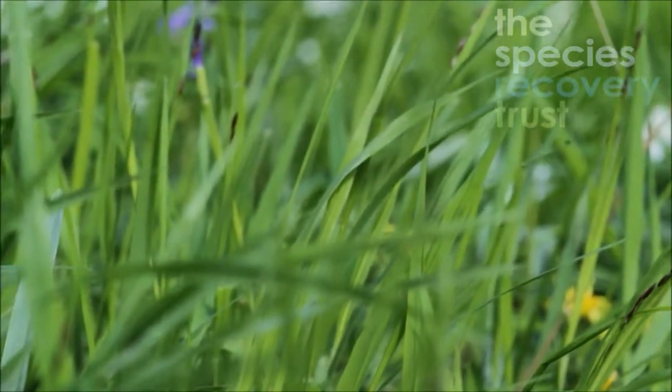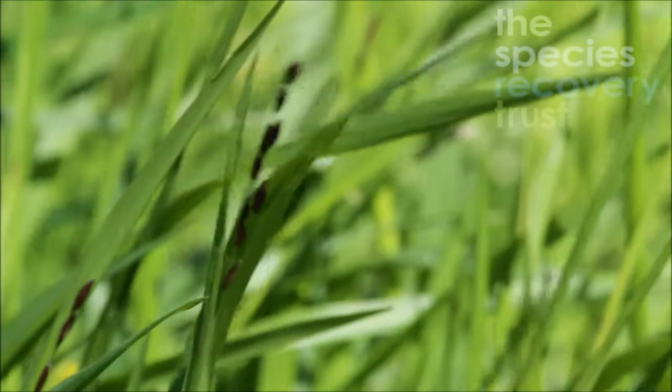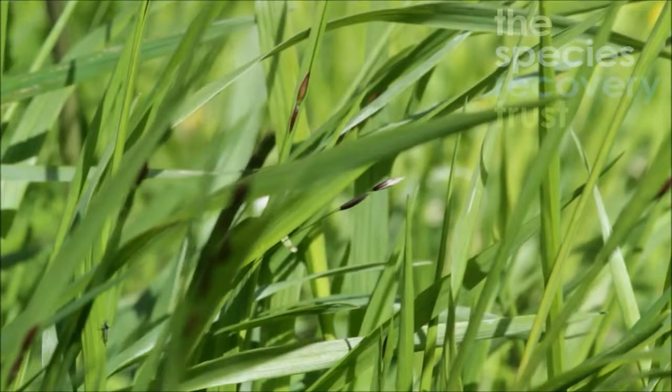Early in the year before it flowers, it basically looks like any other grass in a large clump, but when the fruits come out, it really starts to look different. I always think it's rather reminiscent of rice growing in the wild, if you've ever seen that, with these sort of nutty brown fruits coming out.